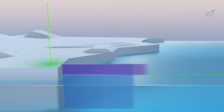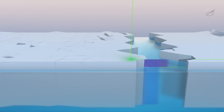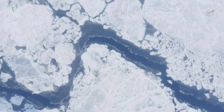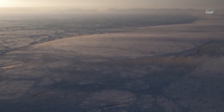ICESat-2 is measuring the freeboard of the sea ice cover — the amount of ice that floats above the sea level line, just like an ice cube in a glass of water. And we can use that to calculate how thick the underlying ice is. Thickness is an important measure of sea ice health, and studying it helps scientists understand how the Arctic is changing.